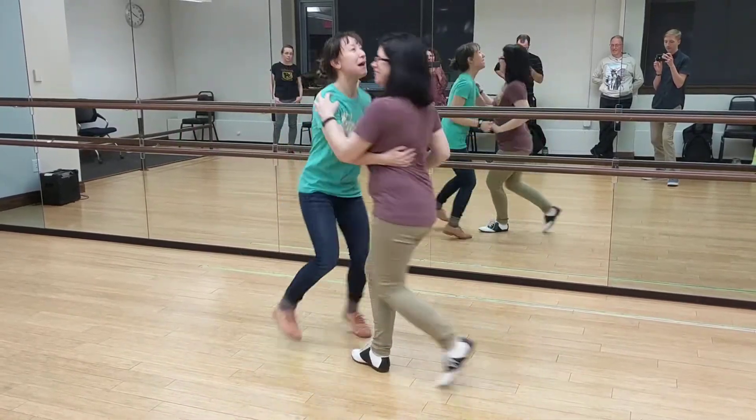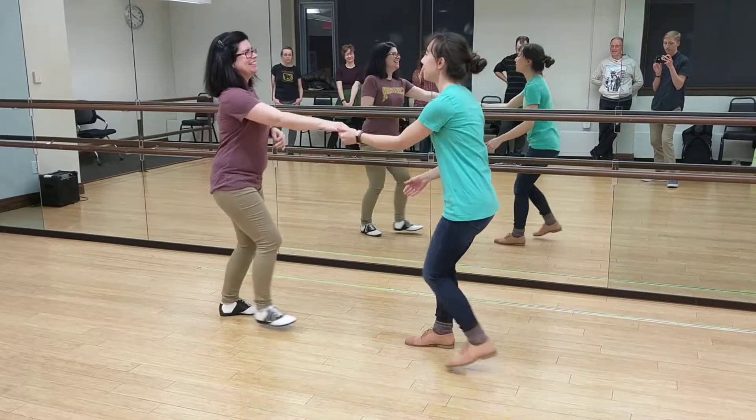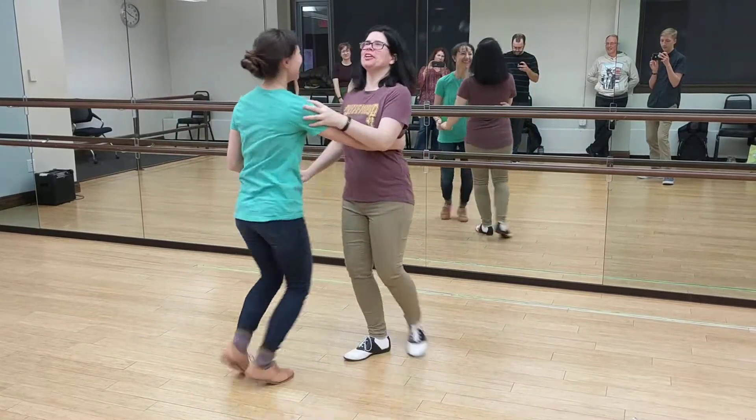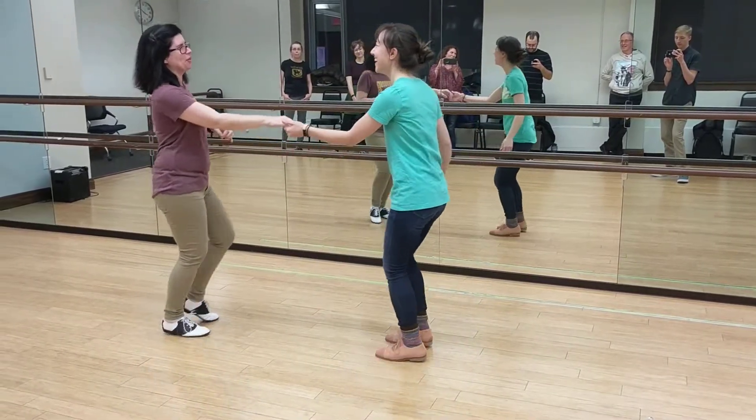[Demonstration with counts:] One. Two. Triple. Pivot. Triple. One. Two. Triple. Pivot. Triple. One. Two. Triple. Pivot. Triple. Ross is now rolling — he's moving a couch upstairs now.